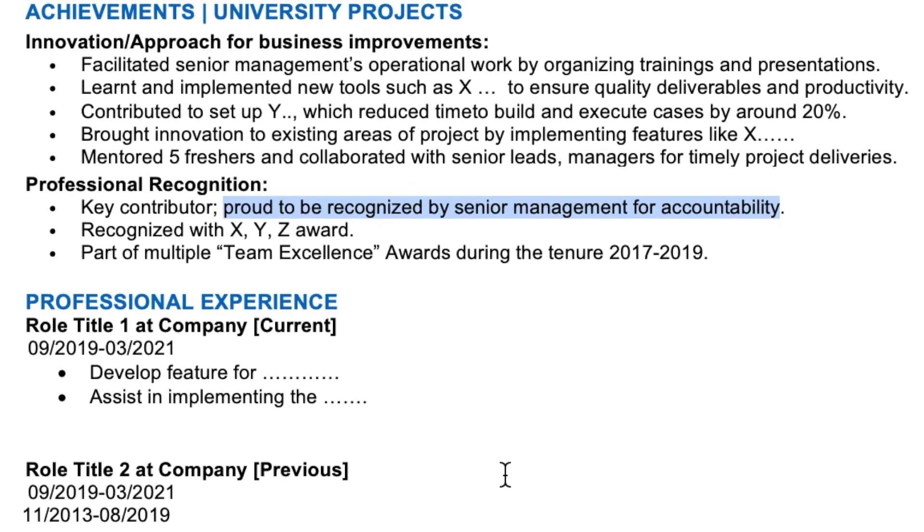For university students, this section may sound a bit irrelevant, but you can write down your university projects in detail — the technologies and tools you used, grades received such as a distinction, participation in technical events or inter-university events — all of that can be mentioned here.